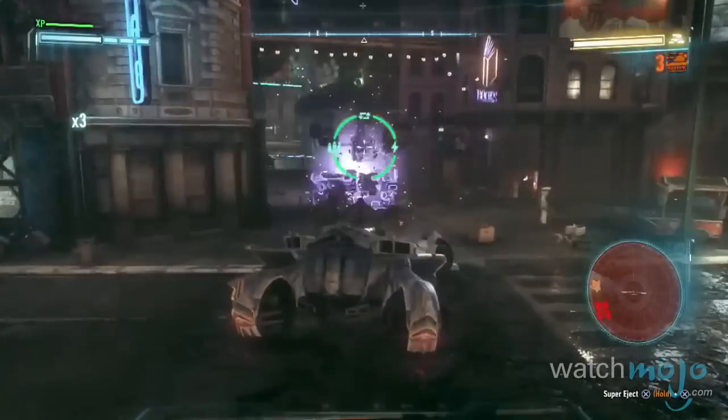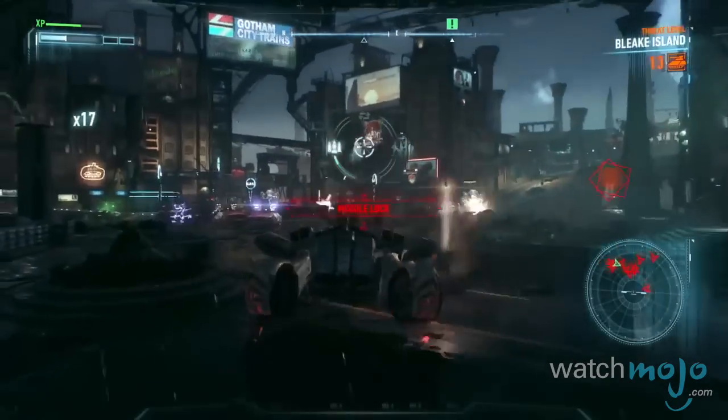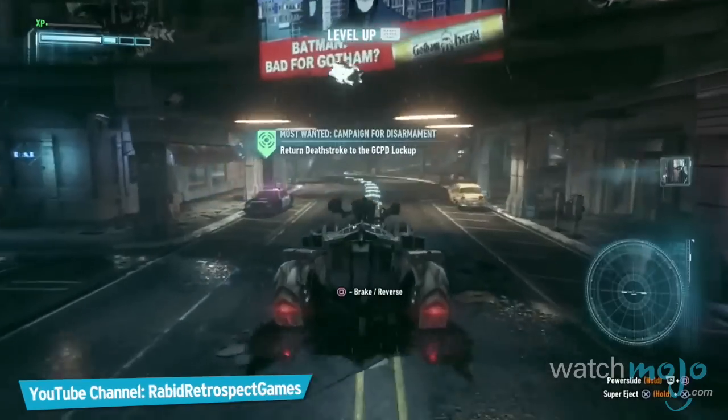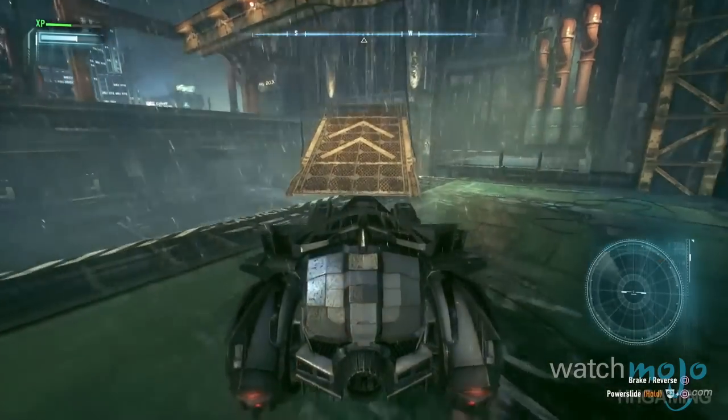Aiming to match the dark and sci-fi motifs of its title, this tumbler on steroids was mounted with two miniguns, missile launchers and other mayhem mustering armaments. Finished with subtle details and the best high-tech gadgetry from the Arkham series, this badass street enforcer on wheels is an M-rated Batmobile done right.